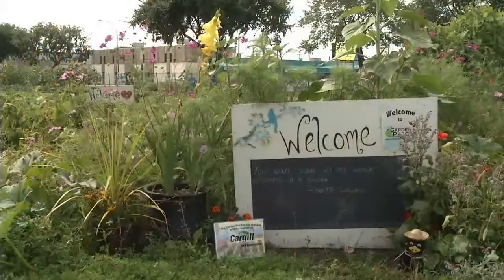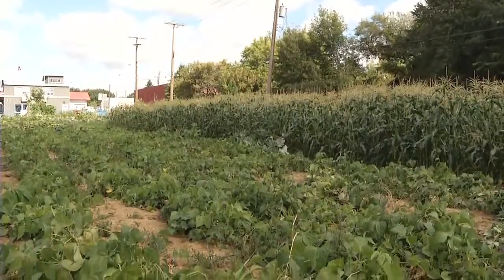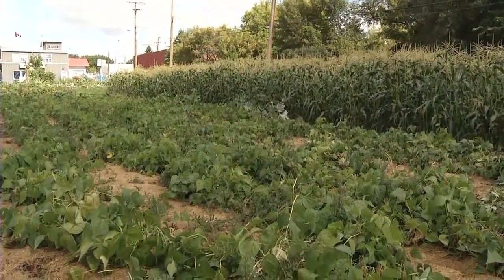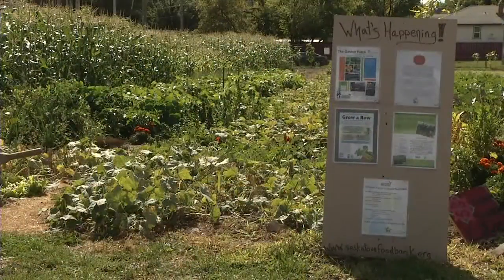Today we're at the garden of the Saskatoon Food Bank, it's called the Garden Patch. Here's a project that touches all levels of environmentalism and with scores of people in the community involved, it teaches everybody about what's going on.